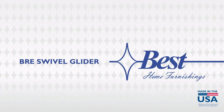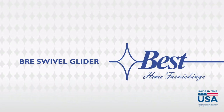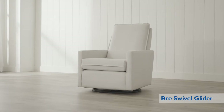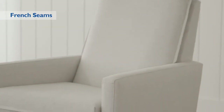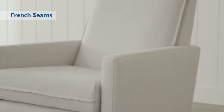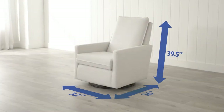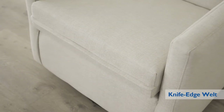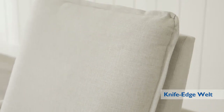Get the custom comfort and style you're looking for with Best Home Furnishings. The Bree Swivel Glider has a soft modern look with slim arms, featuring French seaming and clean lines designed to fit any décor and any room. The knife-edged welt along the seat and back offers an exquisite designer touch.